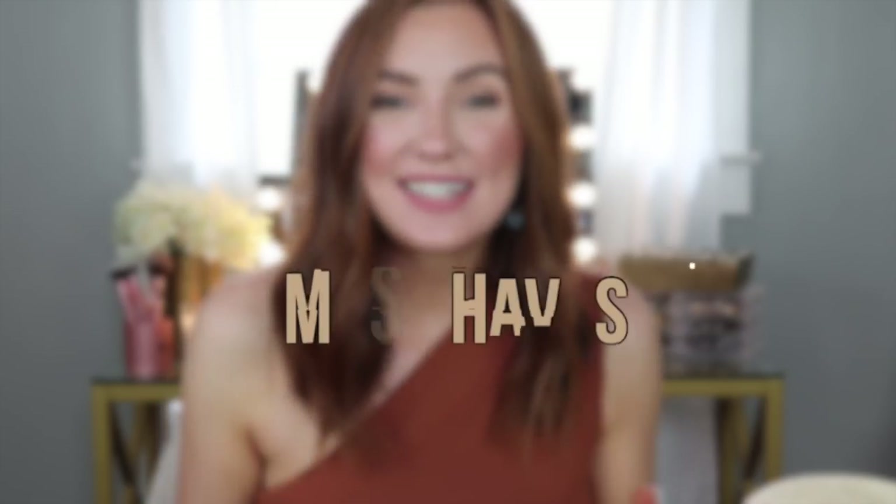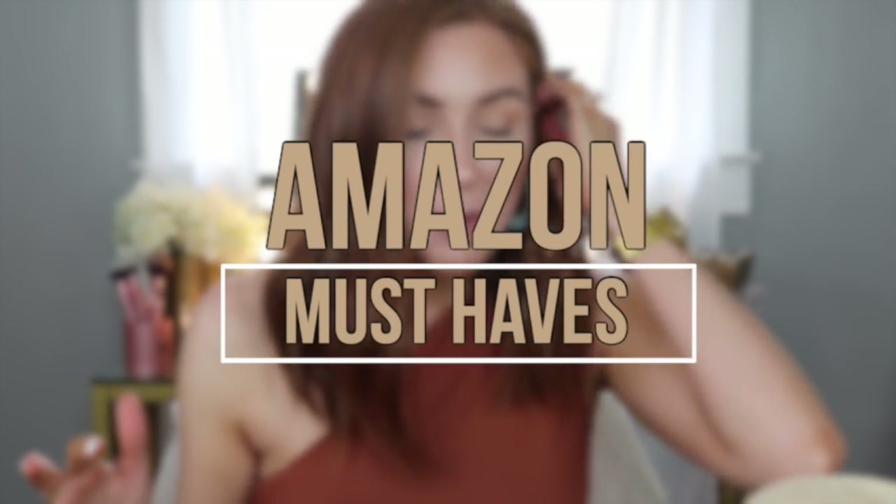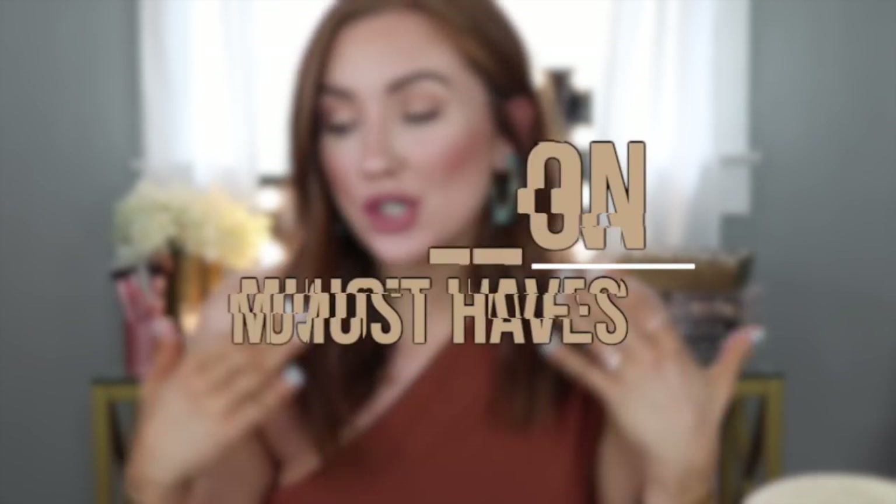Hey friends, welcome back to my channel and thanks so much for watching. Today I am doing my Amazon haul for the month. I've got basically everything that you just so need. Some of these are repurchases, some of them are new purchases, but every single one of them are products that I just love so much. I'm so glad I have them, and you guys are going to love them too. Everything is going to be linked in the description bar below.